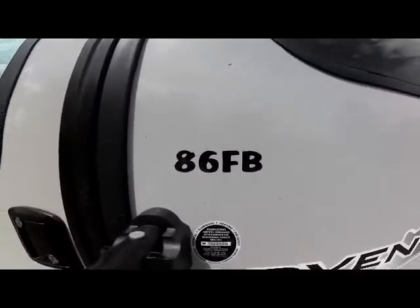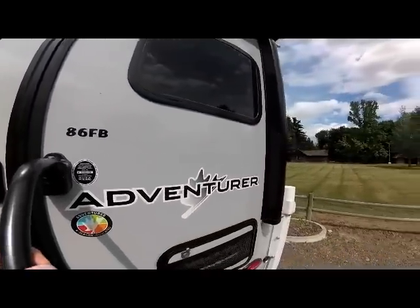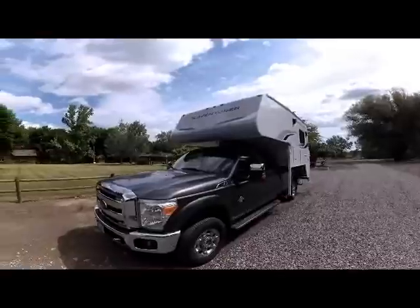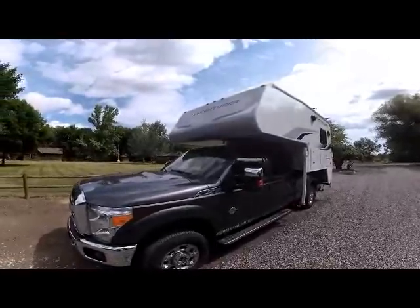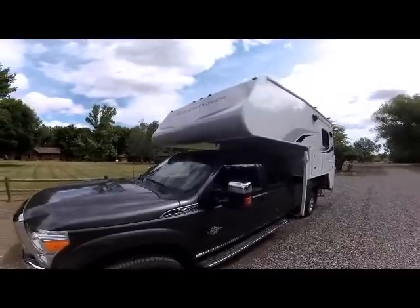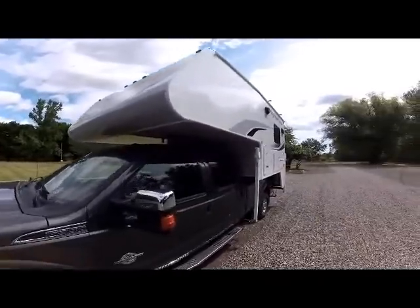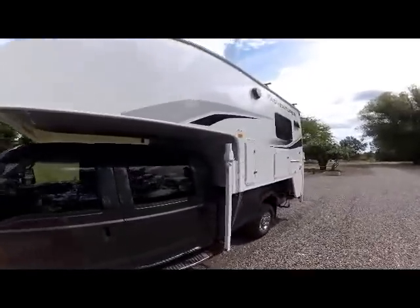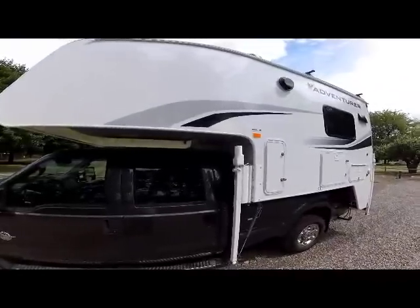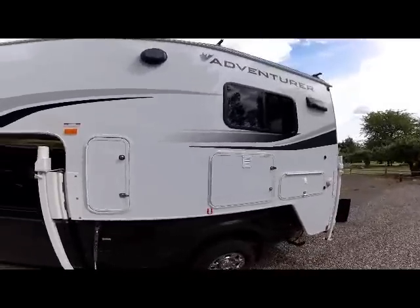Today we're going to show the video of the 2020 Adventure 86FB. The 2020 Adventure 86FB is a truck camper that fits short bed or long bed trucks, three quarter ton or larger. You can see for 2020 the new two-tone gray nose exterior and rear wall, and the side wall in white, giving that contrasting look for 2020. You will also notice the new Adventure graphics for 2020 and the new Adventure logo.